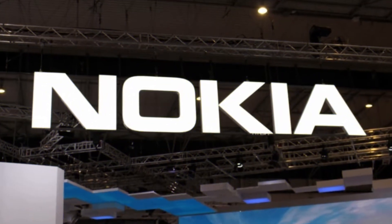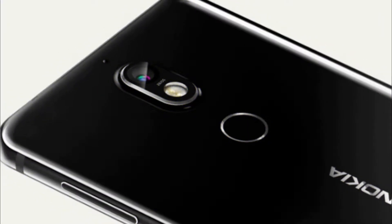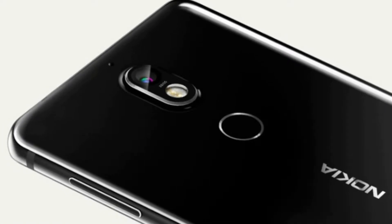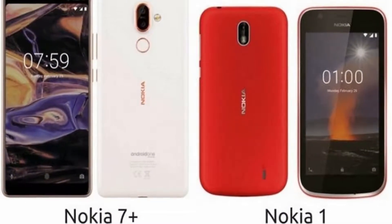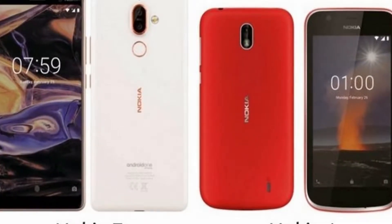Nokia keeps expanding its portfolio, after adding a 2018 version of the highly popular Nokia 6 and silently launching a Nokia 7 in the last two months. Two more devices are bound to arrive, and latest leaked press renders on Twitter unveil spicy details. A Nokia 7 Plus is coming with dual cameras and will be on the Android One program.